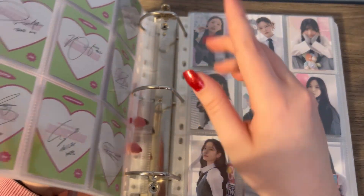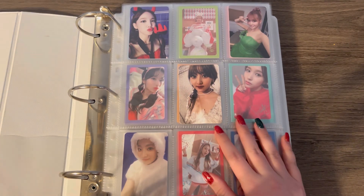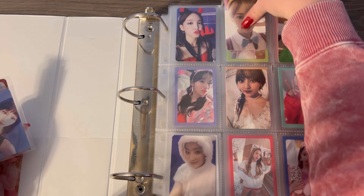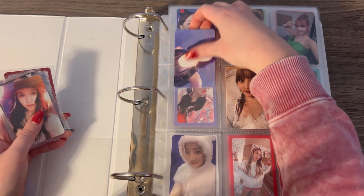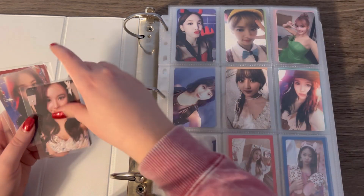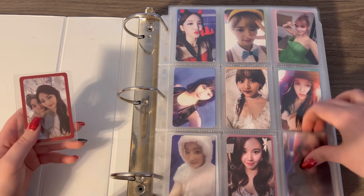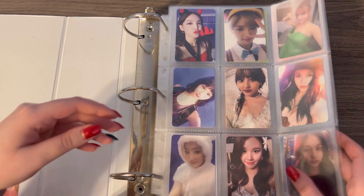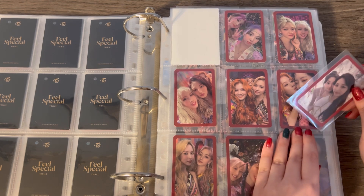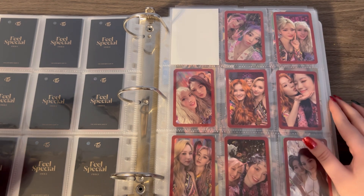That's it for this binder. I do have like five cards for the album photocard binder. First page — completing this set today. I have all the cards for this set, so I'm now only missing one card to complete my entire TWICE album photocard collection. It's in the More and More set — it's the Tzuyon unit. I'm just missing Tzuyon. I'll get it eventually, I'm not too worried about it to be honest.